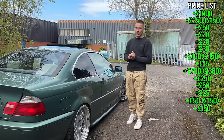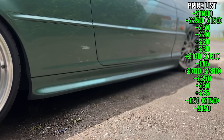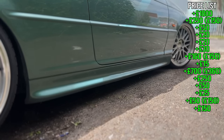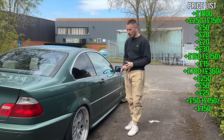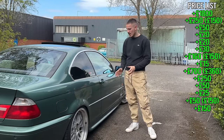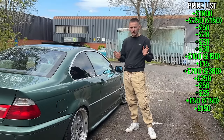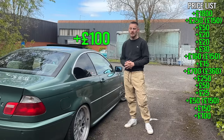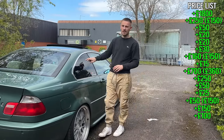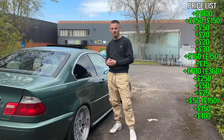Finally for the outside of the car, before we move to interior bits, we have the M Sport side skirts. These are like gold dust — you'll probably struggle to find a set, especially in the UK. I was fortunate enough to have these on the car already; I repaired and colour-coded them. If you can find them, they're about £100. We also have the tint — I did that myself and got the tint film off Amazon for about £30.